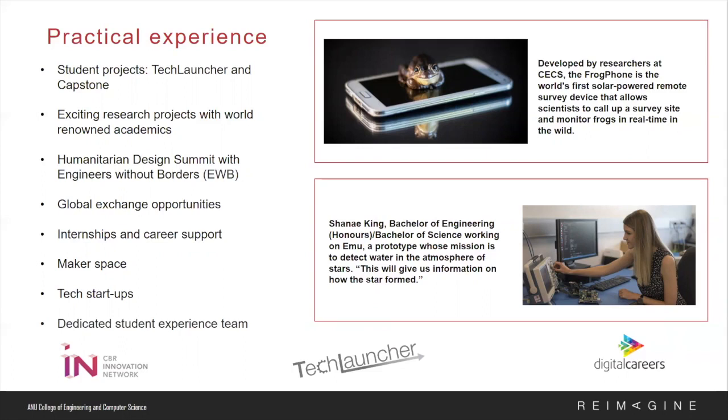For example, we have students working with a Canberra-based NGO on projects to improve the quality of clay water filters, or students working on apps to reduce the environmental impact of paper posters by replacing them with digital posters enabled with augmented reality technology. As you can see, the possibilities are really endless.